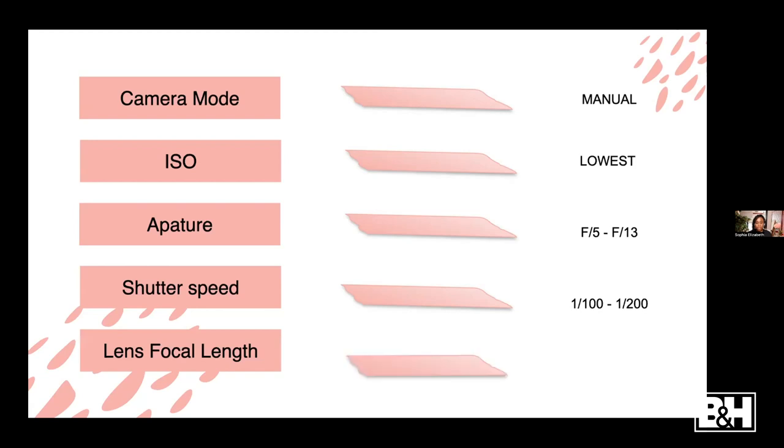For focal length, anything below 200mm. If you want to do headshots, you might want a telephoto lens between 70 and 200mm. If you want wide-angle shots in the studio, a 24mm or 35mm works. Preferably stay below 200mm because if you're in a studio shooting with a 400mm lens you might not have enough space to capture a full body shot.